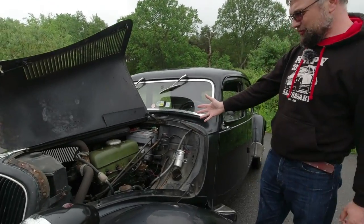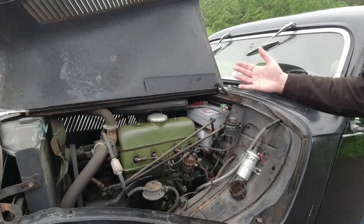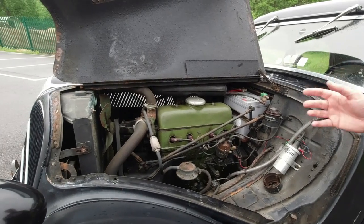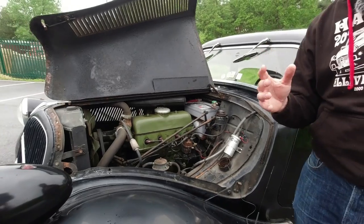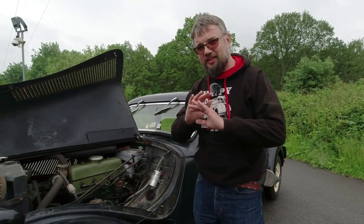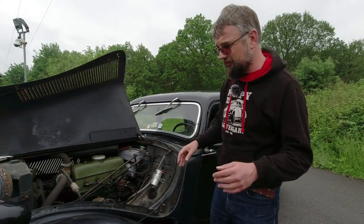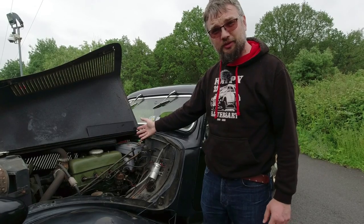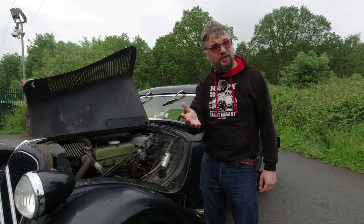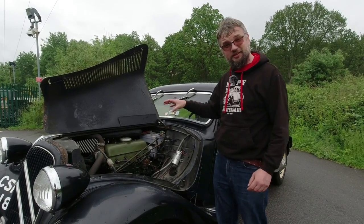Here we have the heart of the beast: the 1911cc engine, which was available from launch in the 7 Sport. The other engine size at launch in 1934 was a 1.3 litre. That '7' refers to a fiscal rating of 7 horsepower — 7CV — but pretty soon they changed it to a 1.6 litre engine. This 1911cc engine had a really long production life: it came into being for the Traction Avant in 1934 and remained in production until 1981 under the bonnet of the Citroën H-Van. It's the same engine.